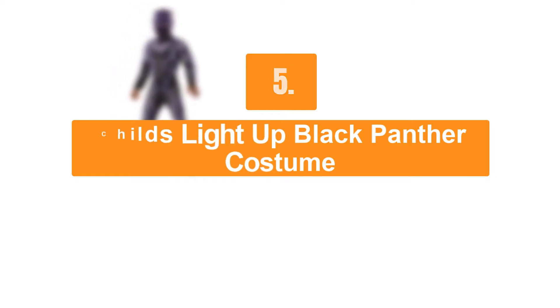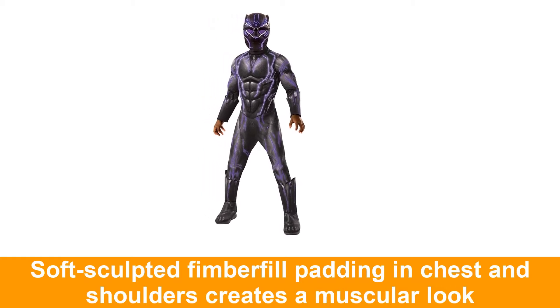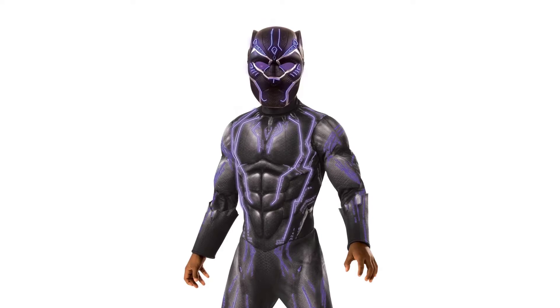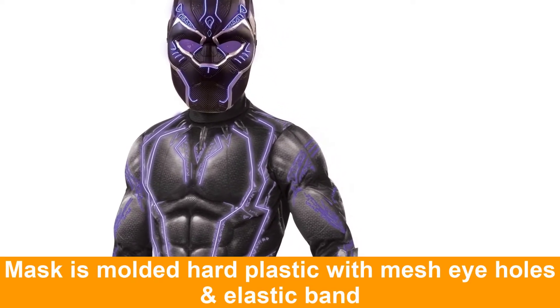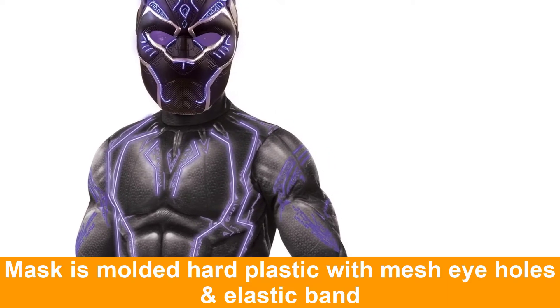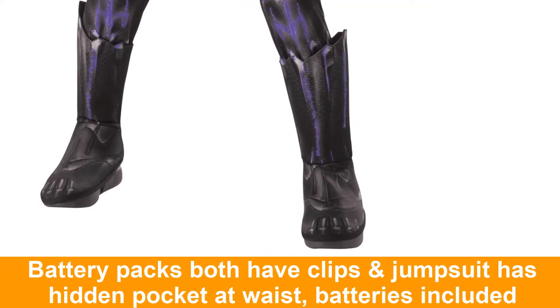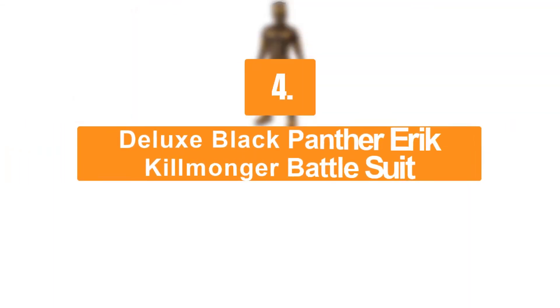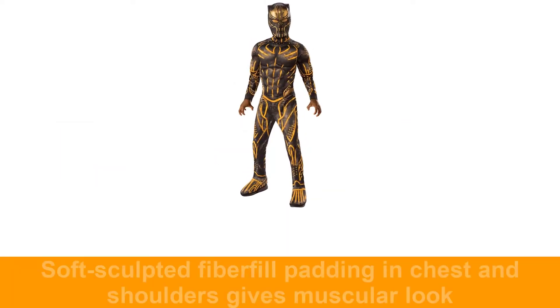Number five: child's light-up Black Panther costume. This costume includes a jumpsuit, mask, and instructions.